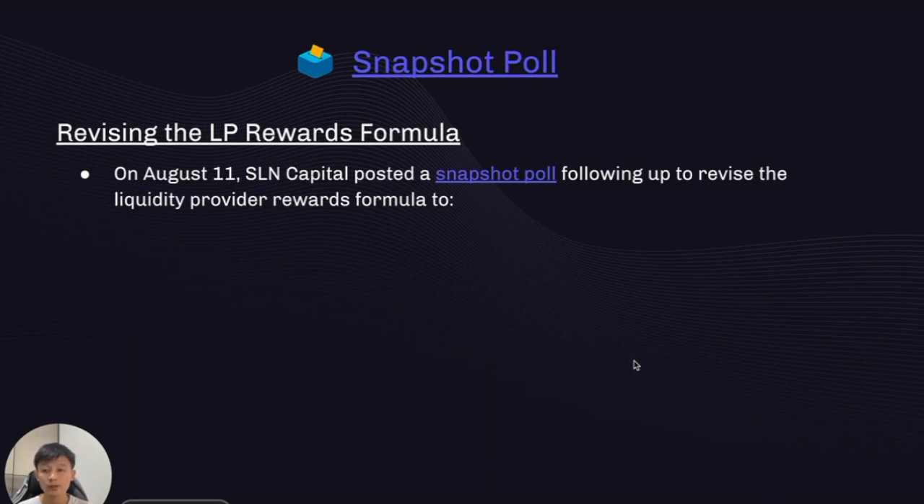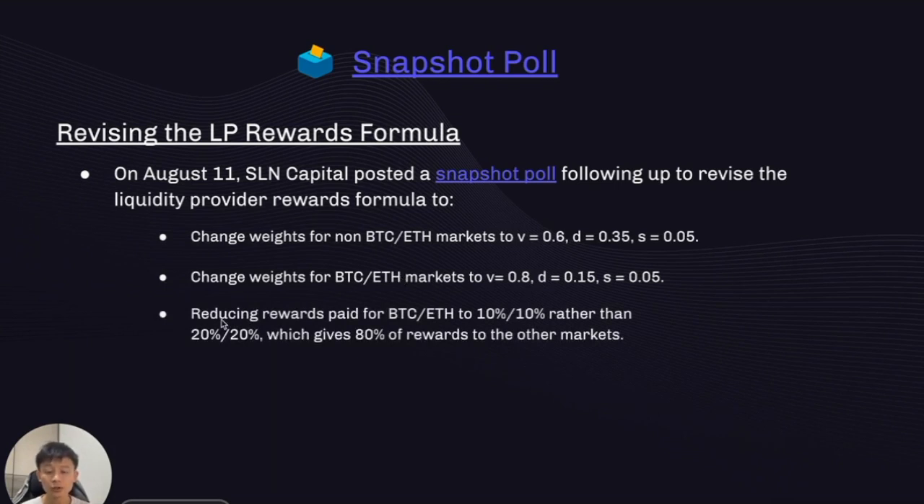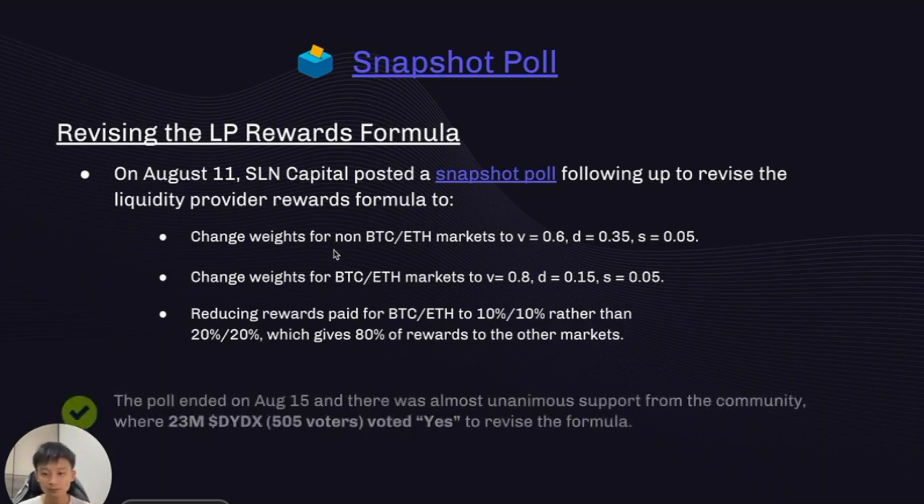For snapshot polls, we had one this epoch: to revise the LP rewards formula. On August 11, Selene Capital posted a snapshot poll to change the weights for non-BTC/ETH markets as well as BTC and ETH markets, reducing rewards paid to BTC and ETH markets by 10% each and moving them over to tail-end markets — making rewards more equitable and more volume-driven for mature BTC and ETH markets. The poll ended August 15 with nearly unanimous support, with 23 million DYDX voting yes.